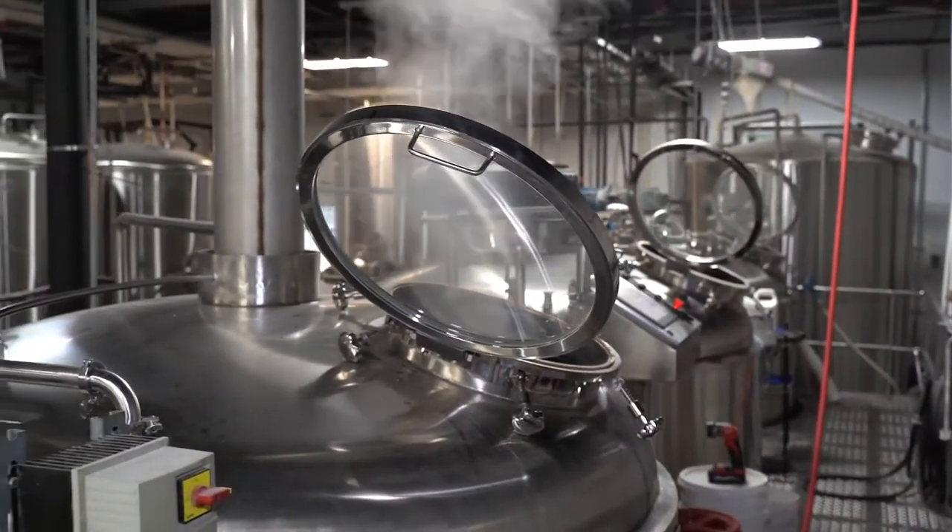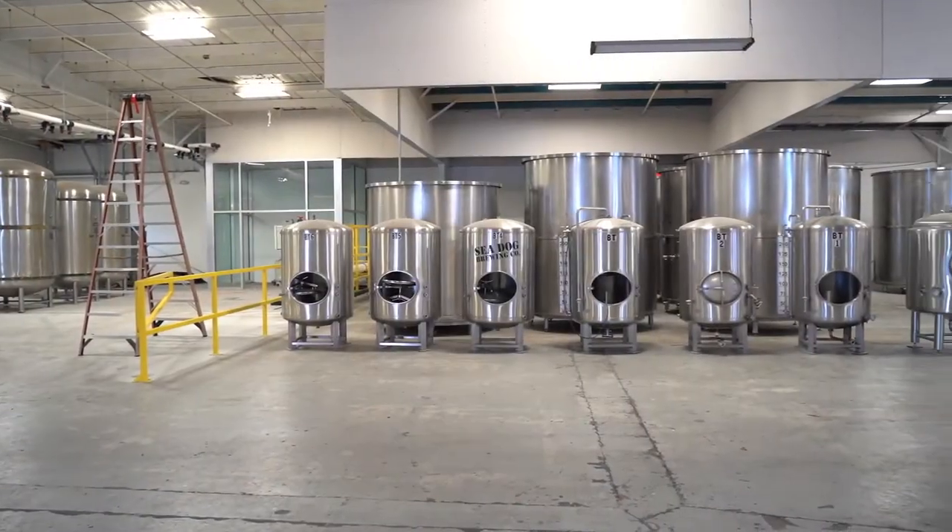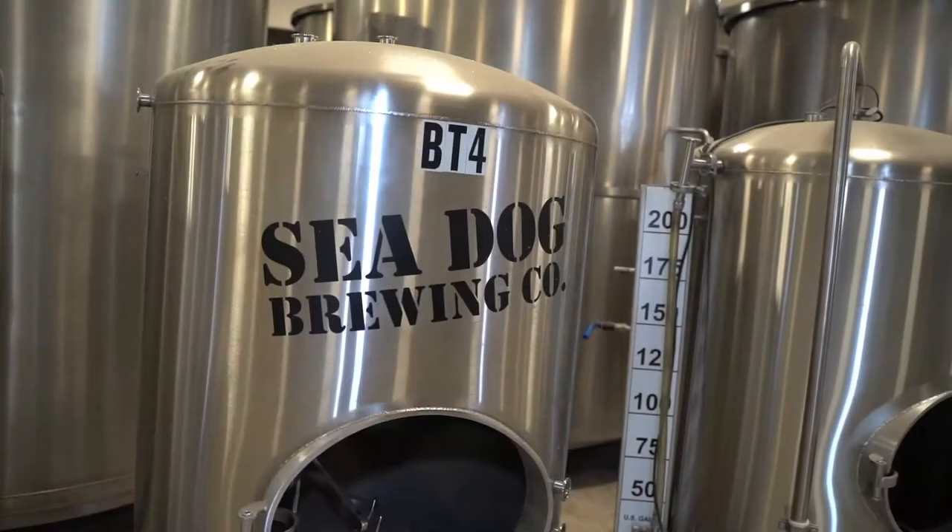We brought it down to Sanford, and that's going to be our new production facility that's going to take up all the excess space here and handle all the contracts for Shipyard, Seadog, Sunfish, and all those combined.